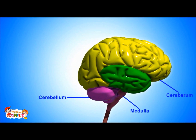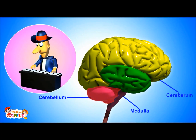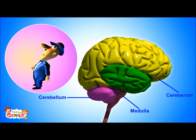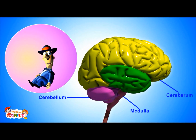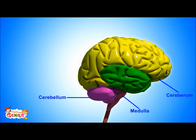The second major part is the cerebellum. It is known as the little brain. It controls our motion, balance, and our ability to learn new things. For example, you can walk without falling because of the cerebellum. It also helps with learning any new thing.